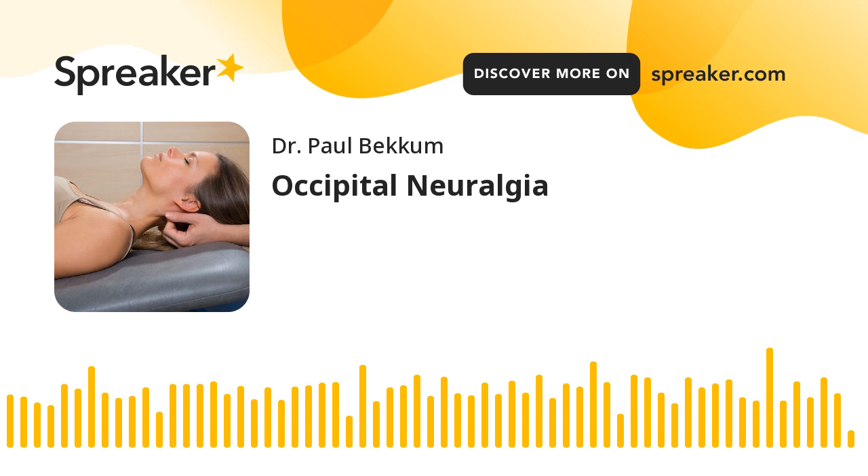Hello and welcome to the Extraordinary Health Podcast. My name is Dr. Paul Beckham, and today we're going to be going over occipital neuralgia.